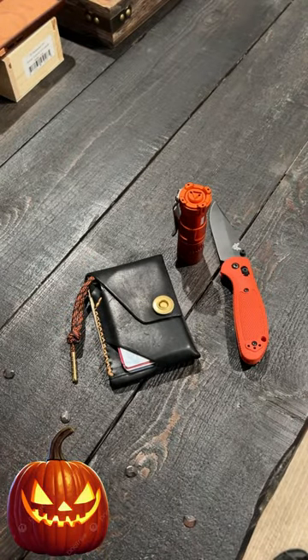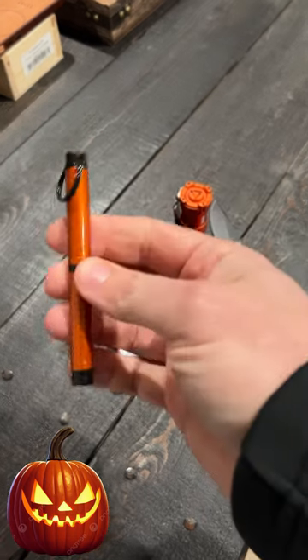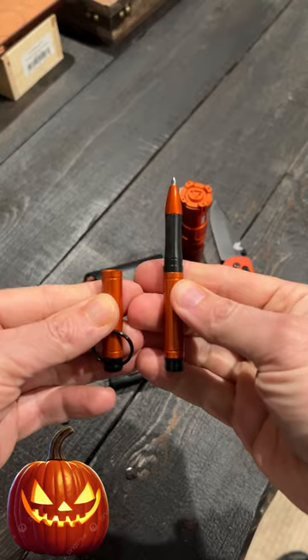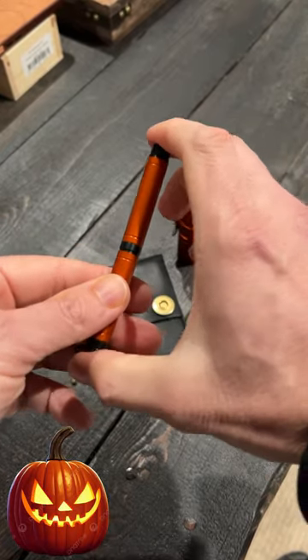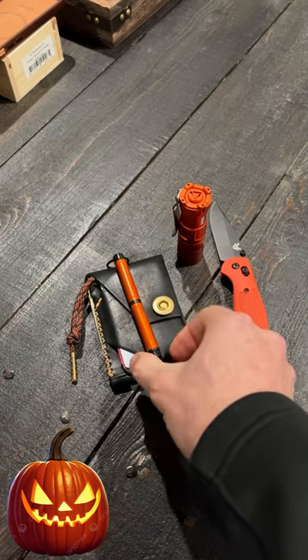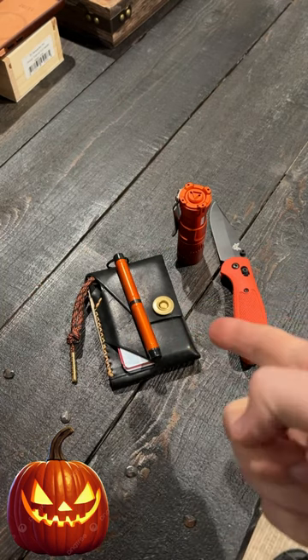And for my pen, if I can get it out of my little pocket here, this is the Fisher Backpacker in orange. So let me know if I'm the only one that color coordinates their gear in October black and orange because of Halloween. I can't be the only one, right?